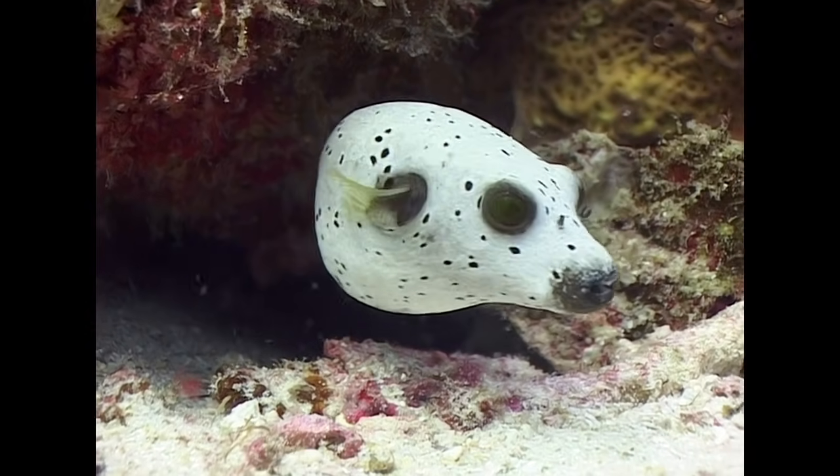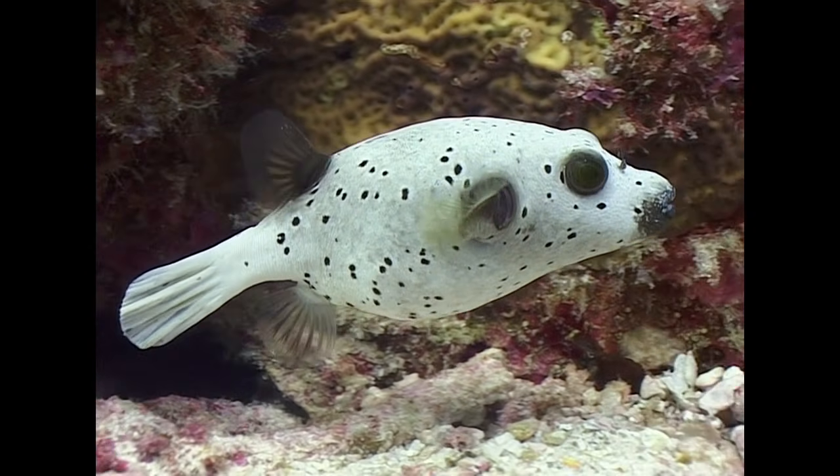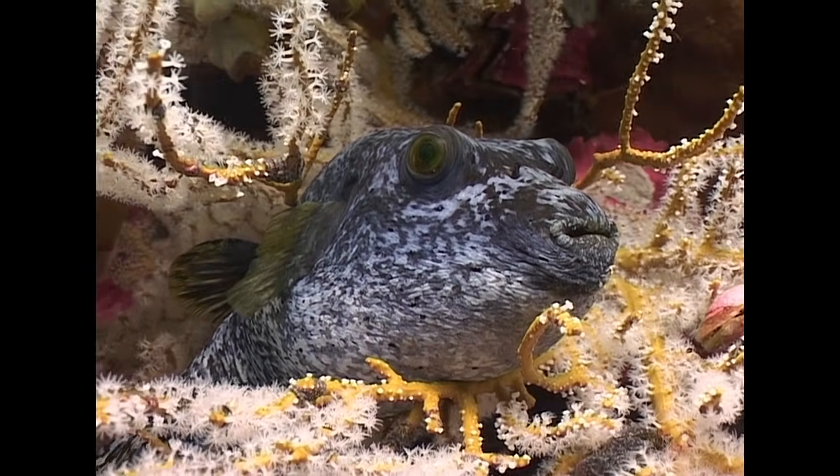Back down on the reef, we find the most common of the puffer fish family, the black spotted puffer. At Black Rock, these fish can often be seen just resting on the bottom, or in this case, amongst the branches of a sea fan.